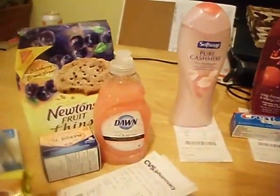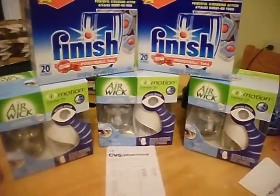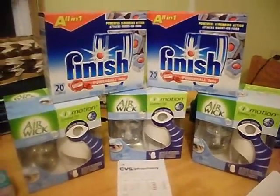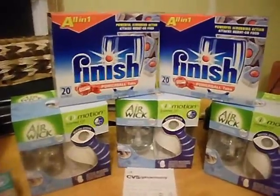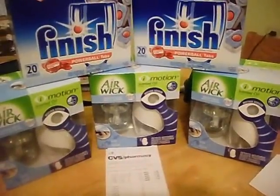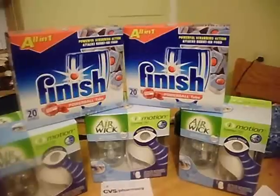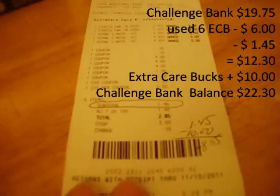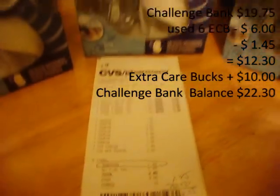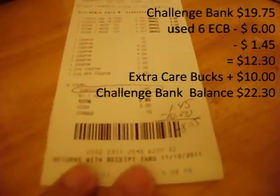I took all of my leftover Extra Care Bucks from these three transactions and did this transaction with the Airwick iMotion. I got three of those and two of the Finish 20-count Powerball tabs. The Airwick iMotion is on sale for $4.99 and I had a $4 off coupon for each, making them $0.99. I had a $0.75 off coupon for the Finish, and they're $2.99 on sale. Plus I used all my Extra Care Bucks. My subtotal rang up at $1.45, and you get $10 Extra Care Bucks back because we're buying $20 of this product on special this week. So that leaves me with negative $8.55.